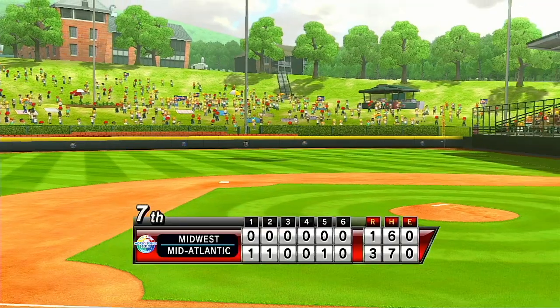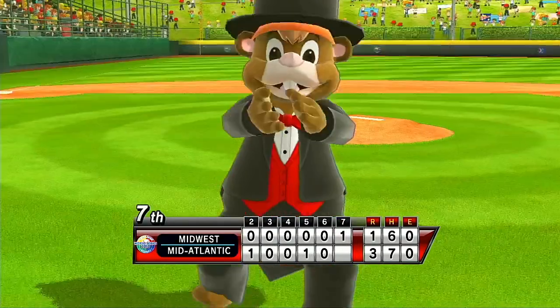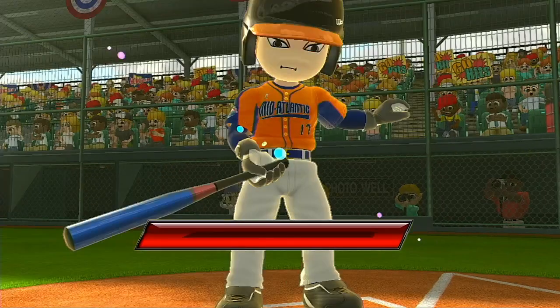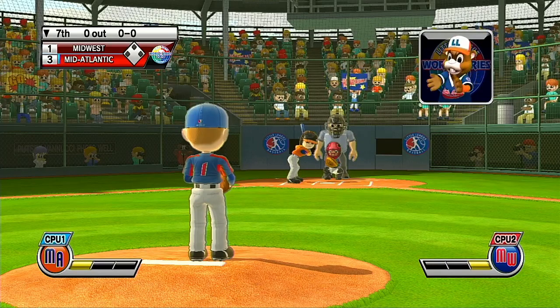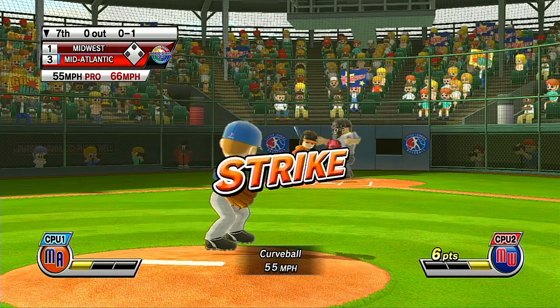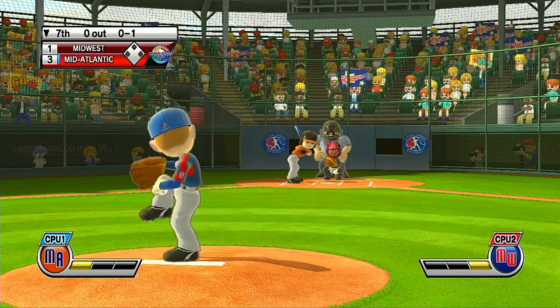It used to be that home runs were easier to hit in Lamade Stadium, but that changed in 2006 when the fences were moved back 20 feet to 25 feet. It's the bottom of the seventh.